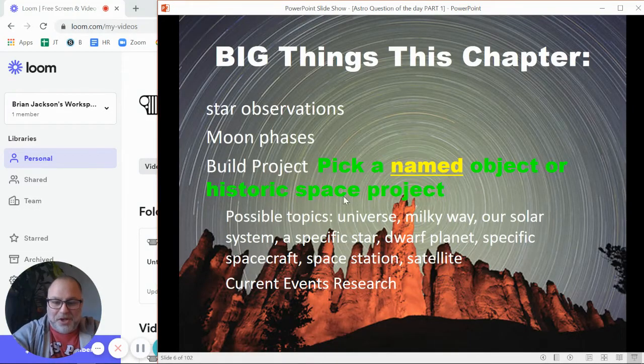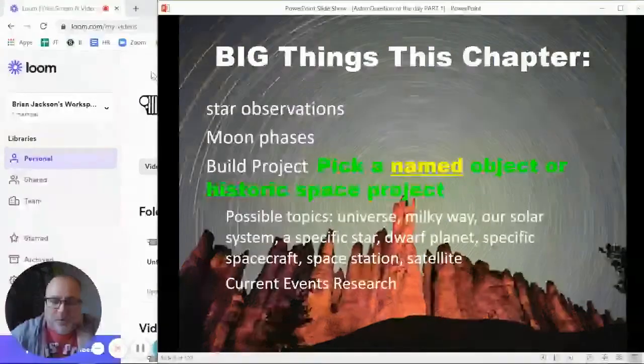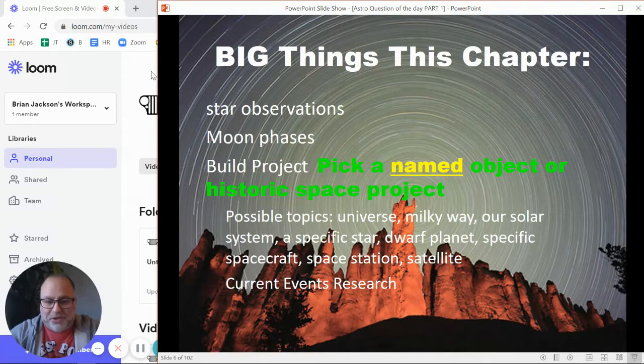Hi everybody, and welcome to my video about the astronomy projects going on. In astronomy, there is just a ton of stuff going on because we can't really do the normal things we do for the rest of the year in physical science, where we can at least see, touch, feel, or smell stuff. Chemistry and physics are right here on Earth, so it's easier. With astronomy, it's a little different because stuff is way far away — we can't go on a field trip to Pluto or grab a sample of the sun. So there are a lot of projects going on this chapter, and that's what this video is about.